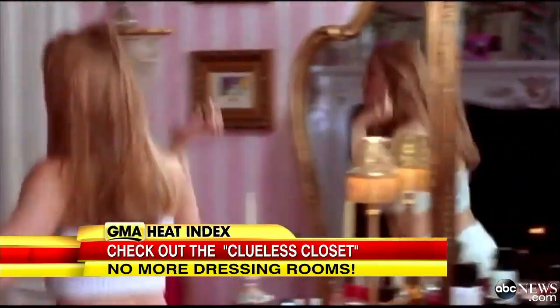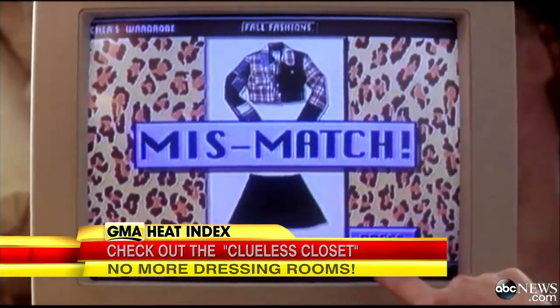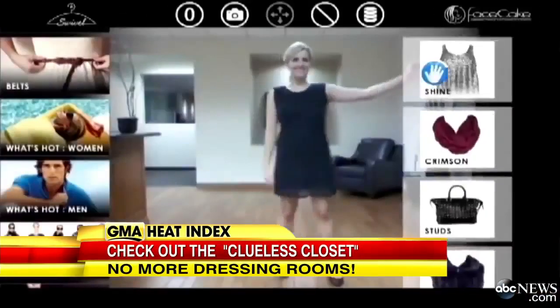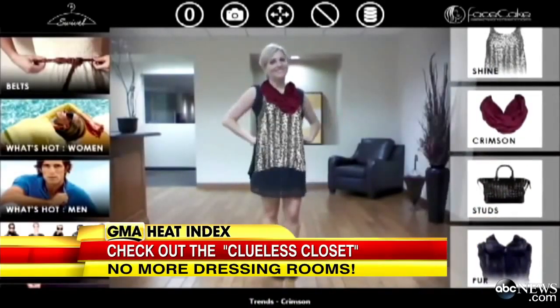For so many women, the Clueless Closet was a fantasy come to life, with Alicia Silverstone as Cher and her amazing, before-its-time virtual closet. Well now, nearly two decades later, life is imitating art.